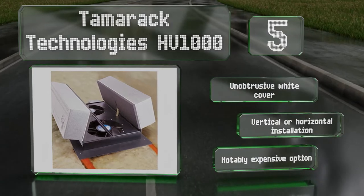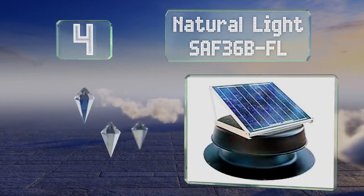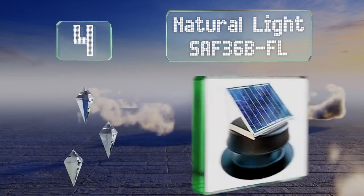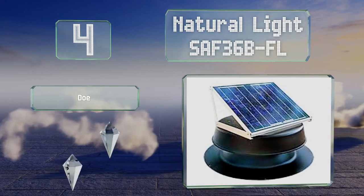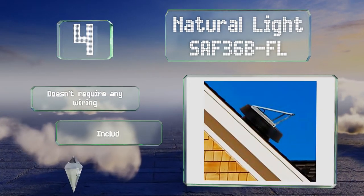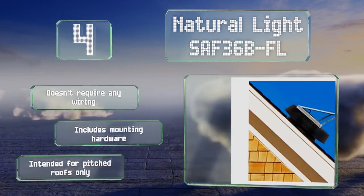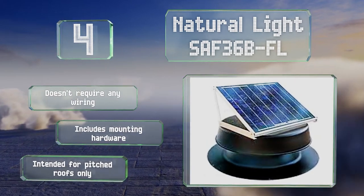At number 4, the Natural Light SAF36B-FL is a solar powered model that can be installed easily by most homeowners. The panel can be adjusted to lie flat or sit at an angle as great as 45 degrees in order to catch the most sunlight. It doesn't require any wiring and includes all the mounting hardware. However, note that it is intended for pitched roofs only.